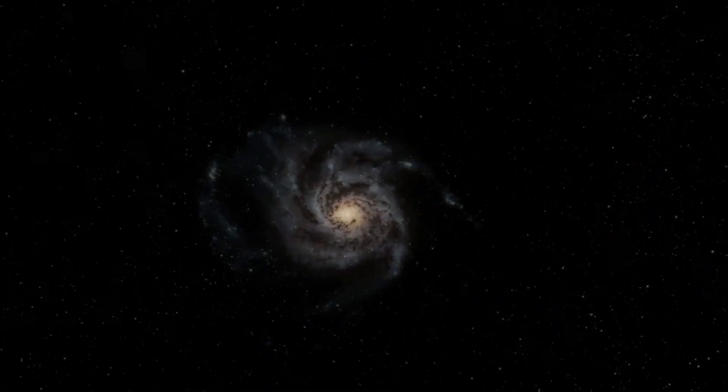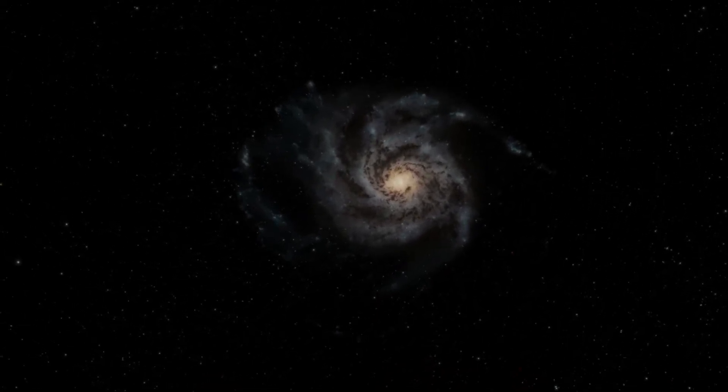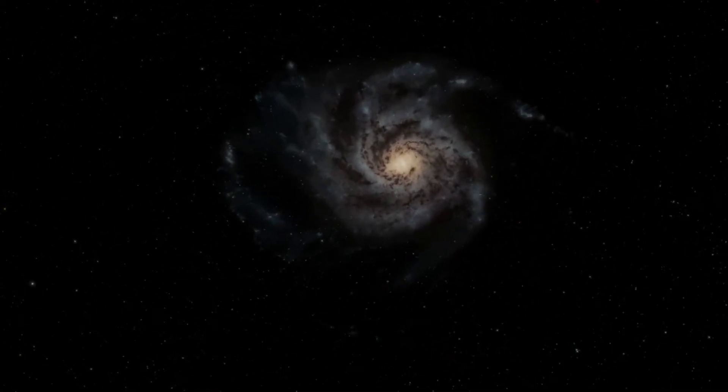Flying through a strand of millions of galaxies, the computer selects one at random. It's a compact spiral galaxy, a mere 50,000 light years across.